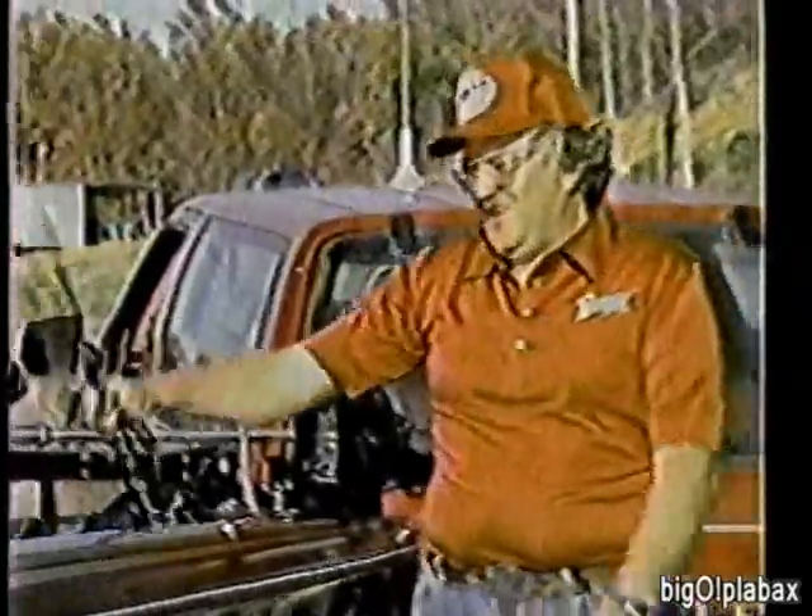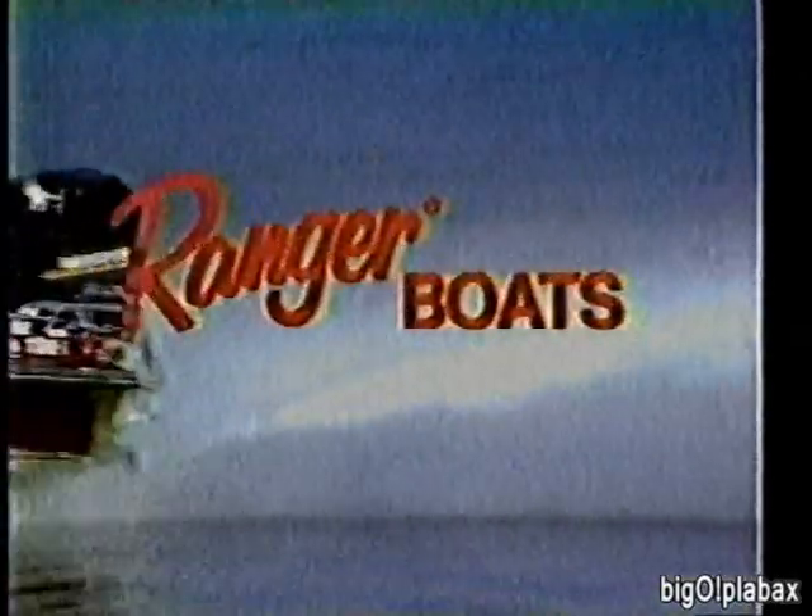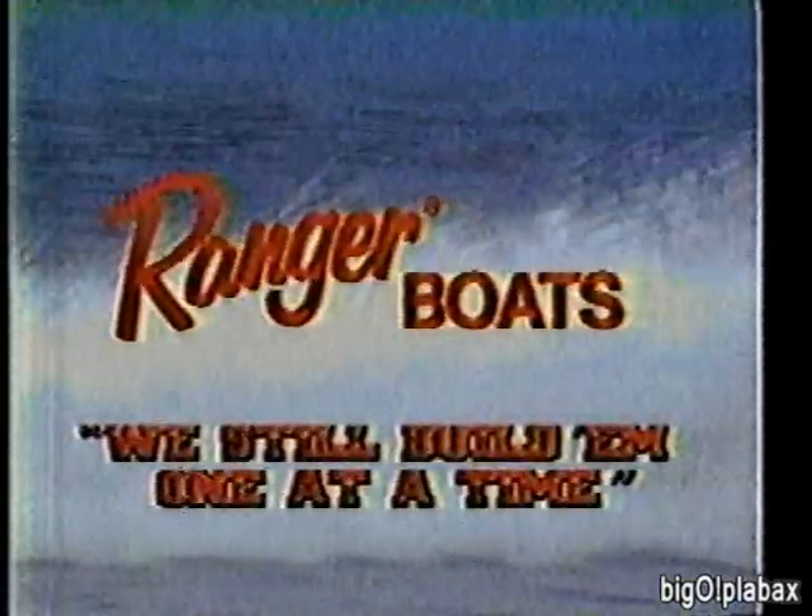Whether you're a tournament fisherman or a weekend angler, a good fishing partner makes all the difference. Mine's a little better looking than most, but that beauty is a lot more than skin deep — she's tough, she's got what it takes to consistently give it her all, and she's there when I need her. Best of all, she's a Ranger. Ranger boats — we still build them one at a time.